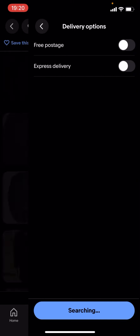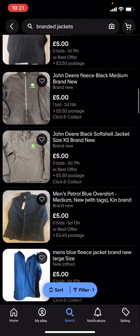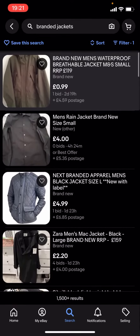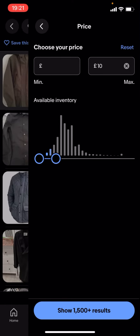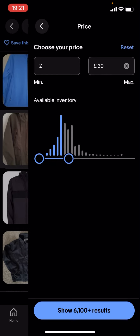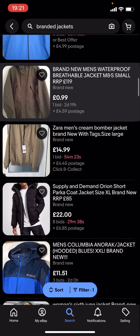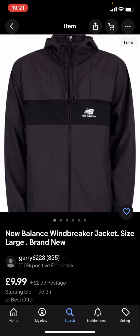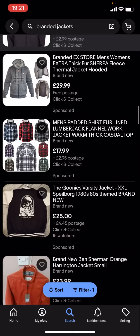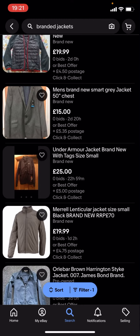I'll just turn free postage off — as you can see it'll show a lot more results. You can basically find a lot more branded jackets and you can change the price — it doesn't have to be under £5, it could be £10 or you could select £30 for example. You can see you're starting to see a lot more of the big brands, like New Balance, and loads of different nice jackets you can find and buy for a cheap price.